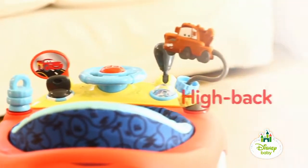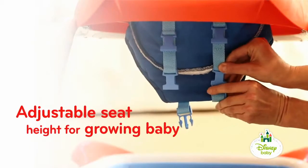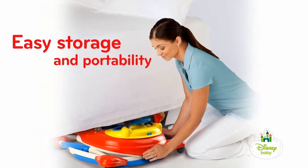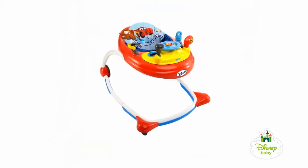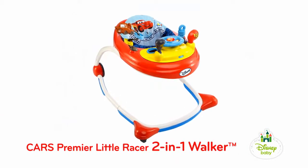Other great features include a high-back seat for additional support, adjustable seat height as baby grows, and the walker easily stores when baby's ready to refuel. Your little one will be the first to the finish line in the Cars Premier Little Racer 2-in-1 Walker.